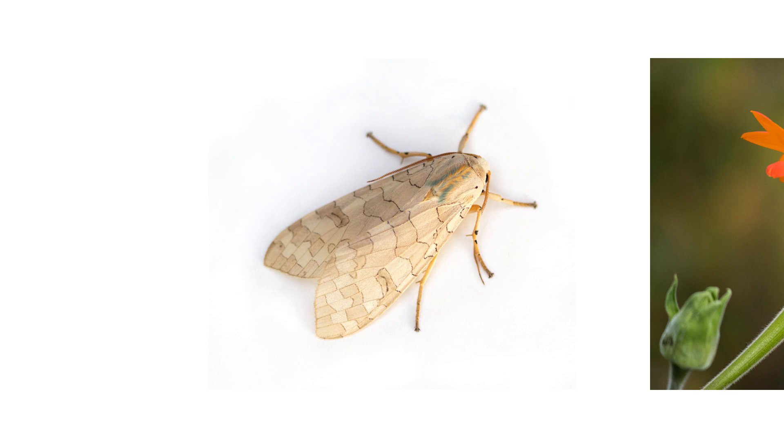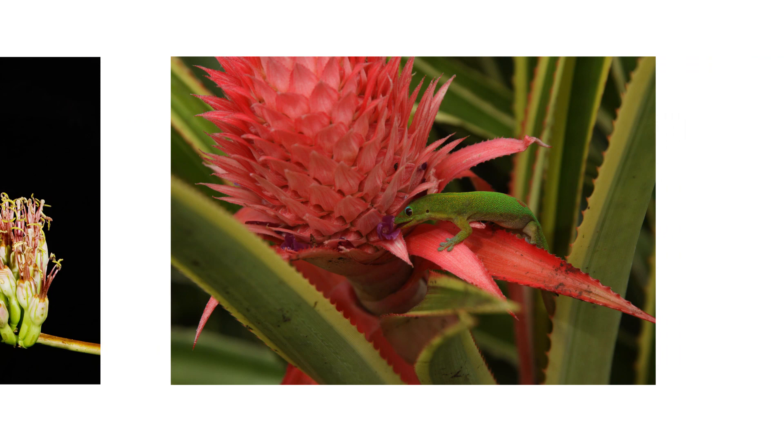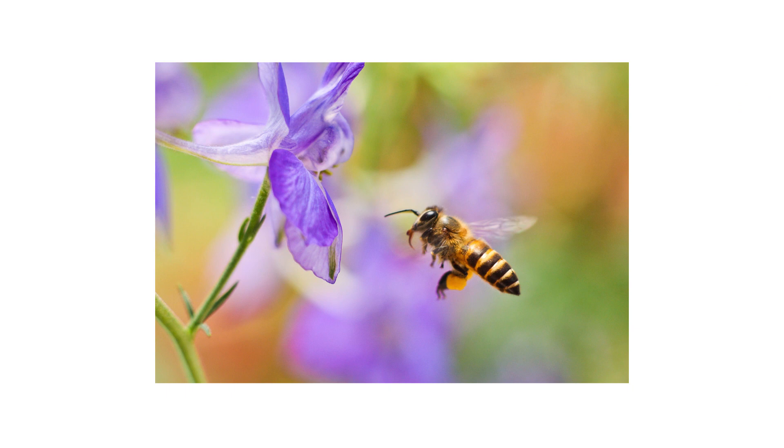Other common pollinators include moths, butterflies, ladybugs, small birds, bats, and small lizards. The method of pollination is similar across these animals — as they search among the flowers for nectar, the pollen from one flower will rub onto the creature's body and then onto more flowers. Keep in mind that the techniques and products discussed later in this video focus on insect pollinators, as insecticides will have no effect on non-insects anyway.